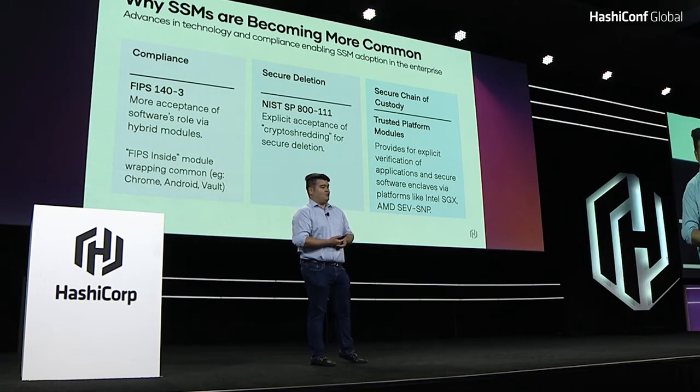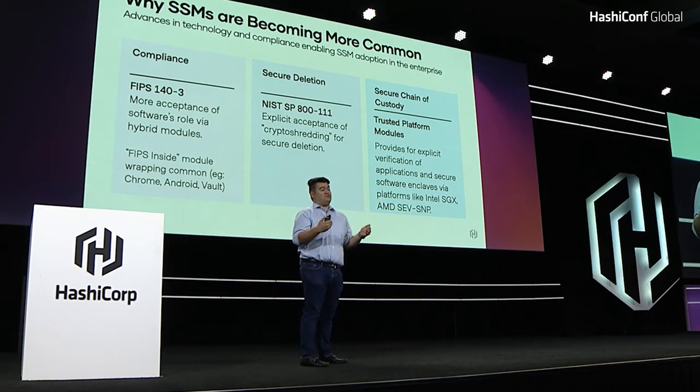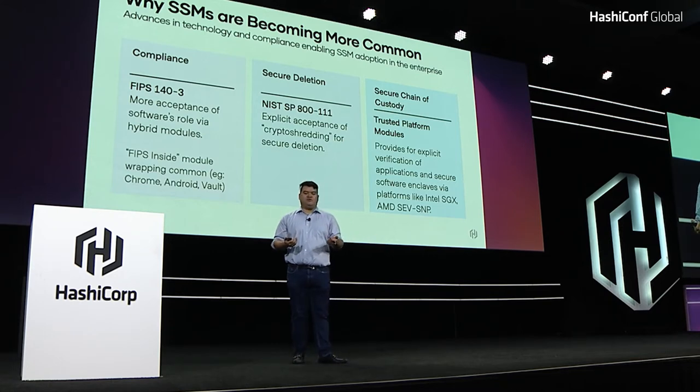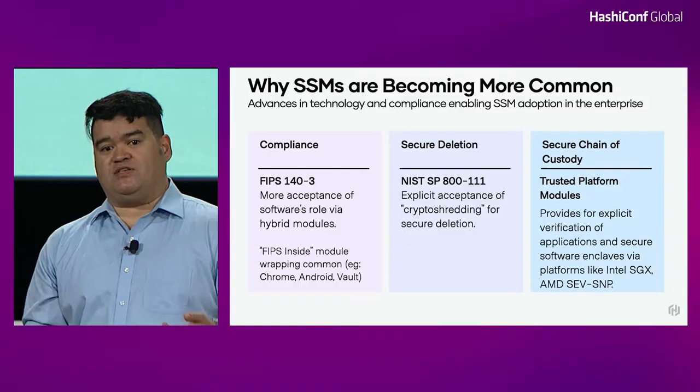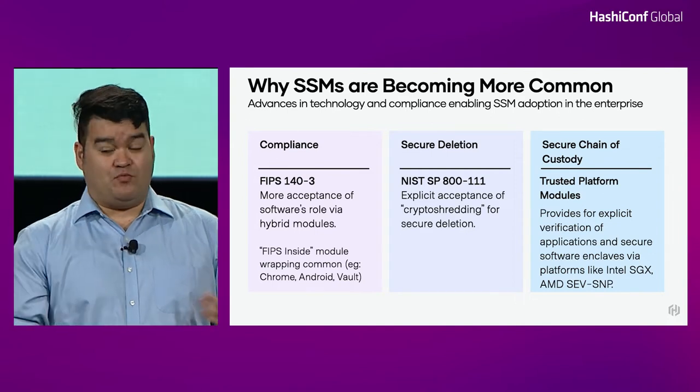But software security modules are getting more common, and there are a few ways they're getting more common, focused around three key changes. The first is compliance. FIPS — the requirement I talked about before — came out with a new version recently, 140-3. FIPS 140-3 actually has new types of security modules called hybrid modules. Hybrid modules are mechanisms that allow you to actually share the firmware between different devices. It's still not enough, in my opinion, to reflect the modern developer ecosystem, but it reflects the fact that these very challenging compliance parts are starting to change. Additionally, you start to see more permissible use of what we call FIPS inside approaches — where a software module that's been verified and secured as part of this FIPS program is included within the actual engine for whatever you're using.